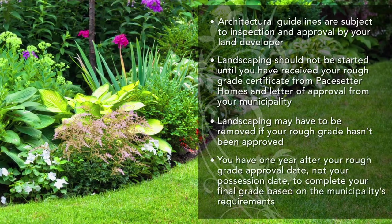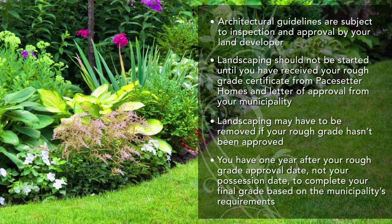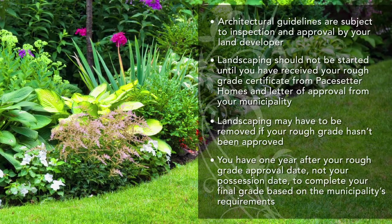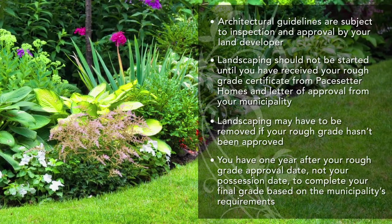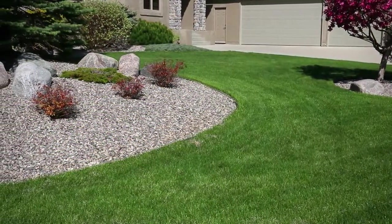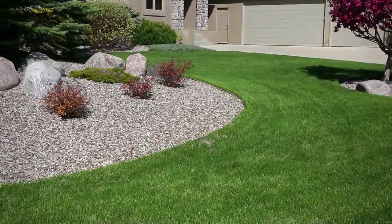Please note that you have one year after your rough grade approval date — not your possession date — to complete your final grade based on the municipality's requirements. In order to ensure you are completing your landscaping properly, let's explore some common procedures.